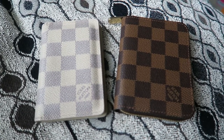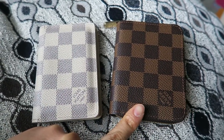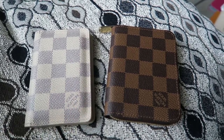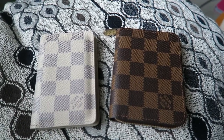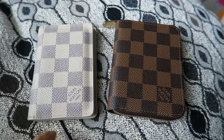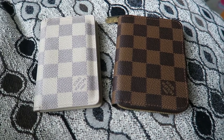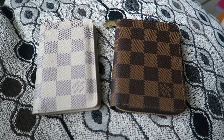If you have any questions on either wallet, let me know. If you want to see a closer look, just ask. There is an unboxing video of the Zippy Coin since it's my newest Louis Vuitton purchase — I haven't bought anything for myself in nine years from Louis Vuitton, so this is pretty exciting. If you like this video, give it a thumbs up, and if you want to see more luxury goods and handbag content, let me know. Thanks so much for watching — talk to you later, bye!